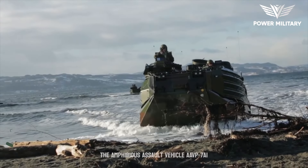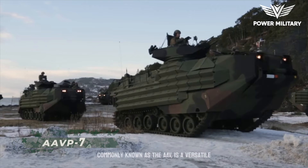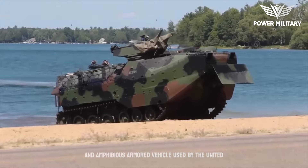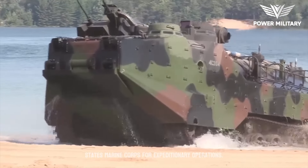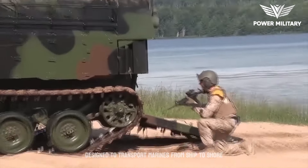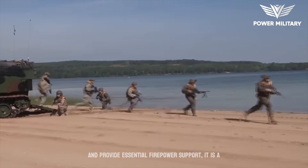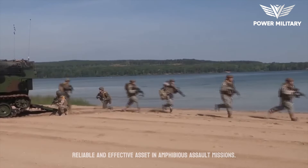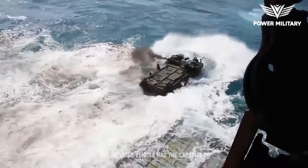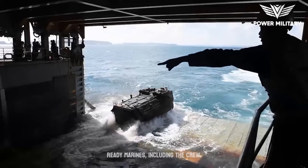The Amphibious Assault Vehicle AAVP-7A1, commonly known as the AAV, is a versatile and amphibious armored vehicle used by the United States Marine Corps for expeditionary operations. Designed to transport Marines from ship to shore and provide essential firepower support, it is a reliable and effective asset in amphibious assault missions. This armored vehicle has the capacity to carry up to 21 fully equipped combat-ready Marines, including the crew.